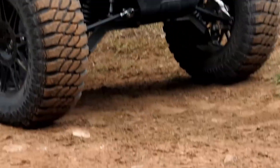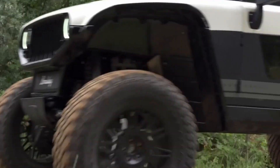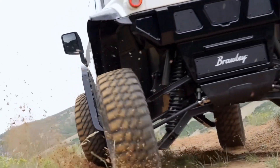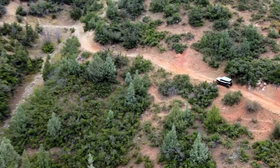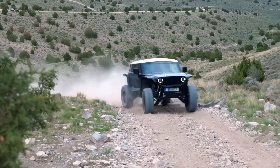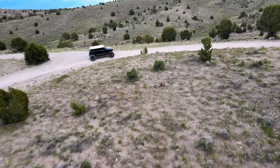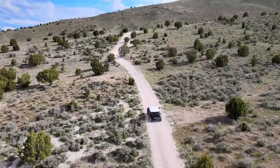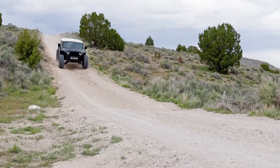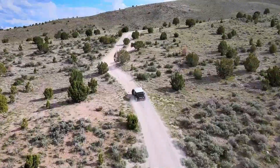Built for true off-road enthusiasts, the Brawley features 35-inch all-terrain tires, over 20 inches of suspension travel, and exceptional ground clearance, making it capable of tackling rocks, sand, and mud with ease. The advanced suspension and electric drivetrain work together to deliver a smooth yet powerful ride. Inside, the sealed four-passenger cabin is both comfortable and functional, featuring climate control, heating, and removable roof panels for open-air excitement.